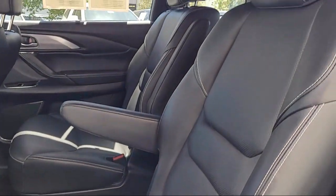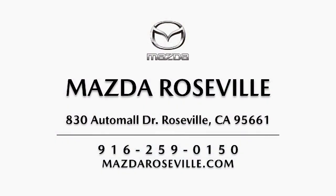Mazda Roseville is dedicated to making sure that our clients can shop with confidence, knowing that they're getting a great value. Please come visit our showroom.